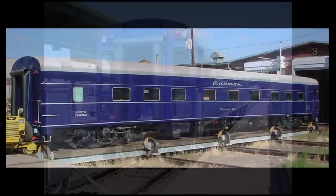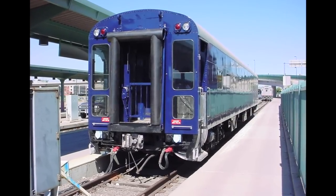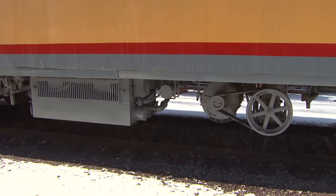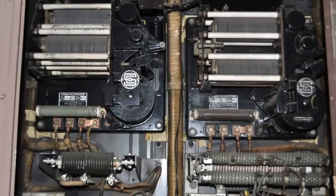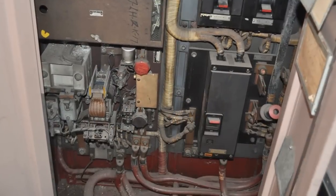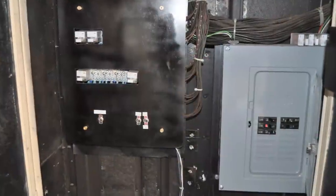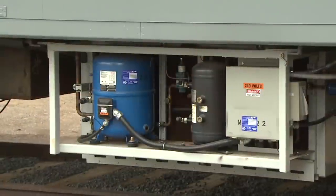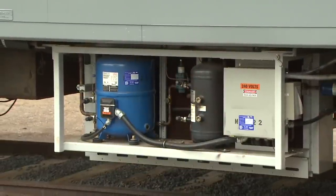Everything you need to do to restore a car — I did a lot of that work. The biggest challenge on this was conversion of the air conditioning, primarily because we had to rip everything out. The cars originally were 32 volts DC, so we had to rip out all of the 32-volt wires and wiring system and convert everything. We put in a 3-phase system to run all the air conditioning and heat, and that was the biggest challenge so far.